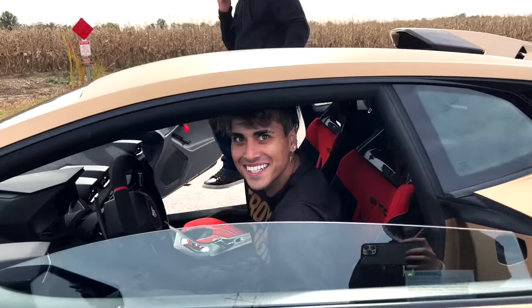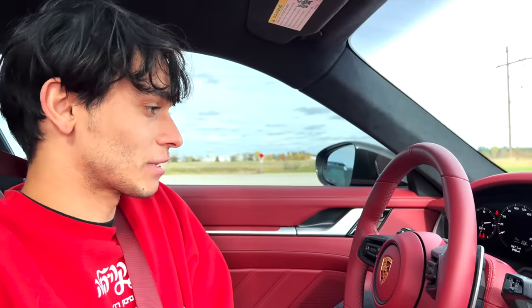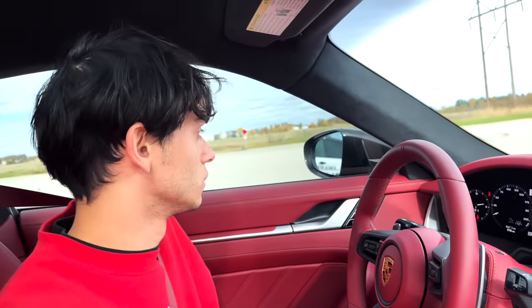Stop filming me. That was fresh. Yo, I know you were scared. Sometimes that happens — they think that we're racing. Let's do my car.